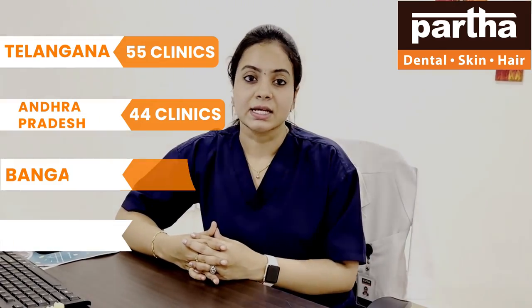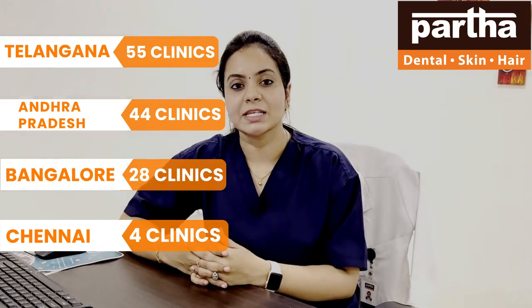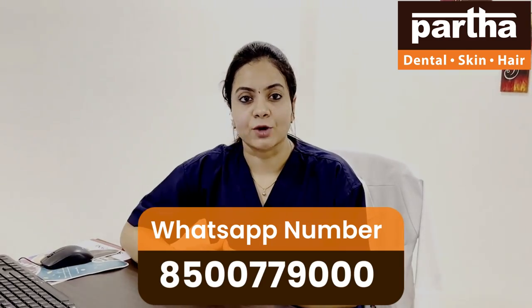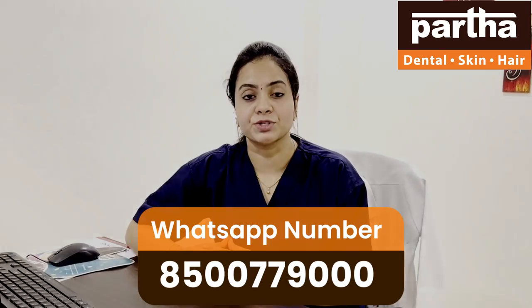Have you lost your teeth because of local and systemic factors, such as uncontrolled diabetes, hypertension, or other local factors, and are looking for a prominent tooth solution? These implants have a micro-mechanical anchorage to the bone, which helps in retention and provides a prominent solution for the lost tooth.